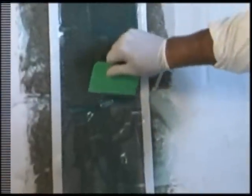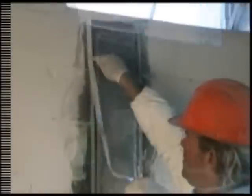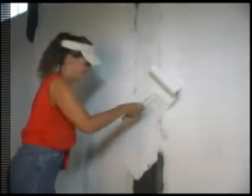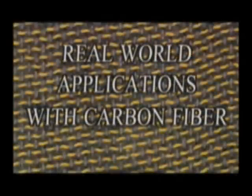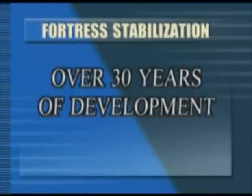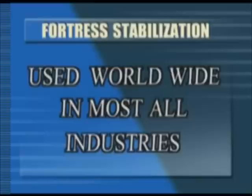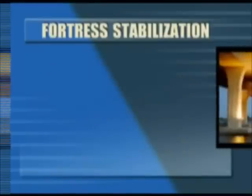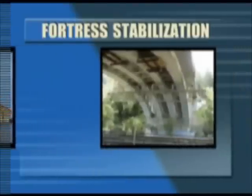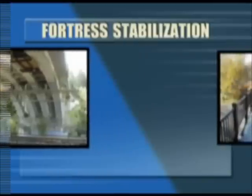Fortress Stabilization is committed to developing products with the performance characteristics of this material in a simple, reliable application method. The applications for carbon fiber have become extremely vast over the past 30 years. You can find carbon fiber products being used in most every industry today. In the construction industry, you'll find that carbon fiber has replaced old-style methods of structural reinforcement — everything from new bridge construction to building rehabilitation and foundation reinforcement.